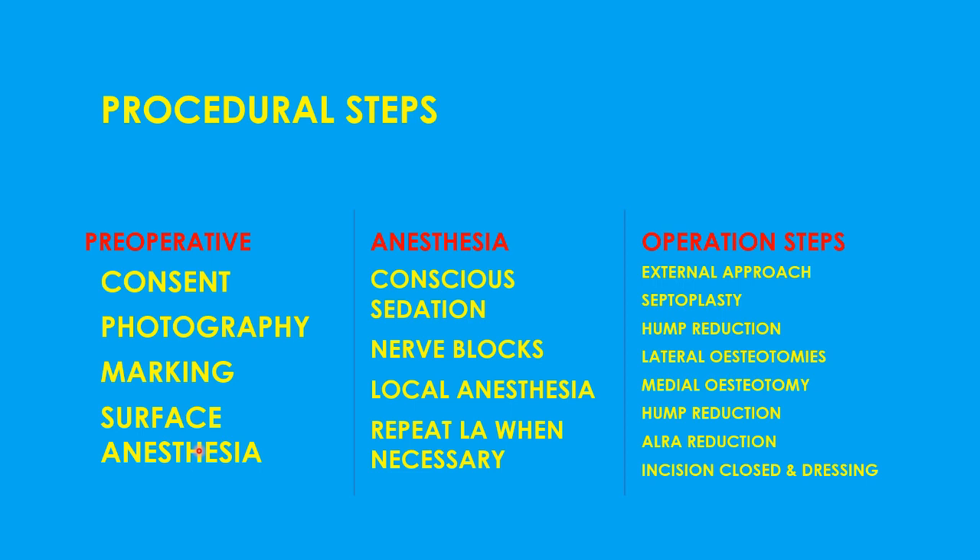For anesthesia proper, conscious sedation is used — the patient is in sleep and will not feel anything. Nerve blocks are given pertaining to the nose, and local anesthesia is infiltrated initially with a small-bore needle and then a larger syringe, repeated as required in the area where surgery is ongoing. The operation uses an external approach, which gives wide access and a direct view of the whole anatomy of the nose, and both hands are free to use all instruments including ultrasonic inserters which require more space.